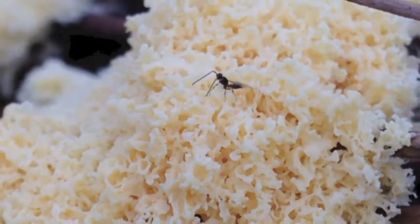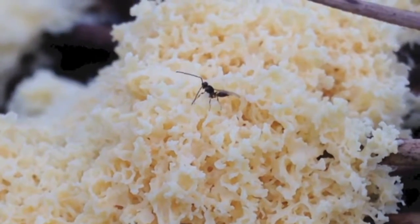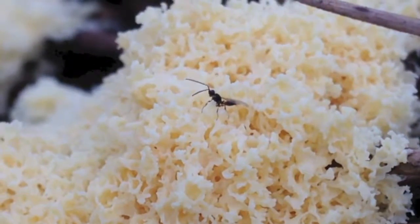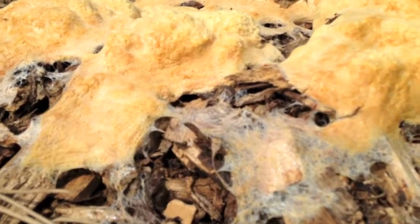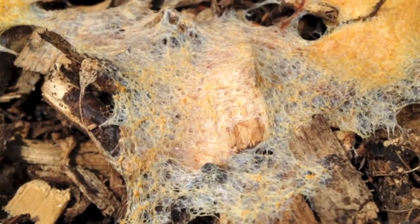It seems to have attracted a tiny sawfly, a close relative of wasps. By the end of the day it appeared to have melted, leaving behind this webbing type residue.